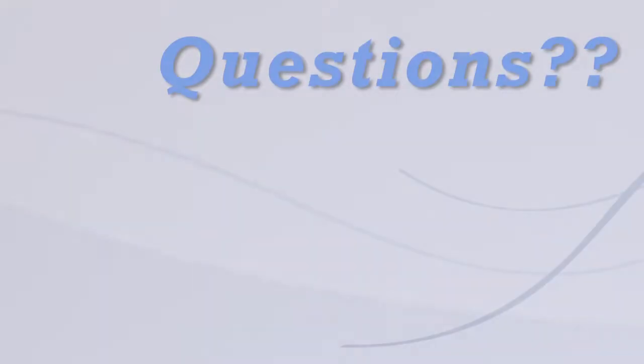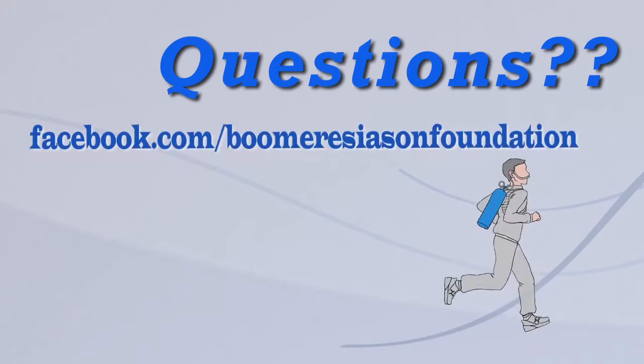Got questions for Jerry? Send them to us. When Jerry answers your question, we'll credit you for it. So get busy and send them in.